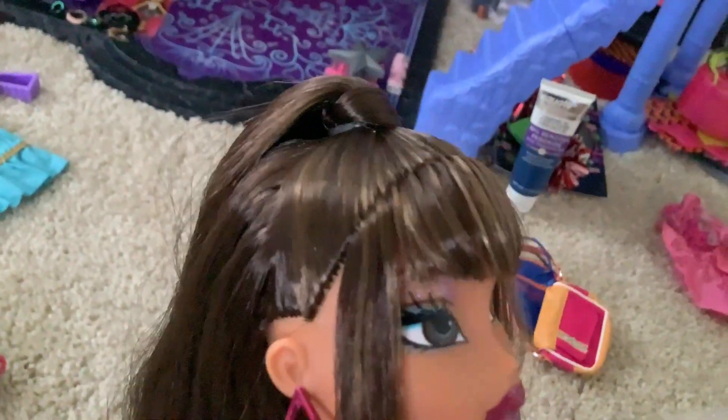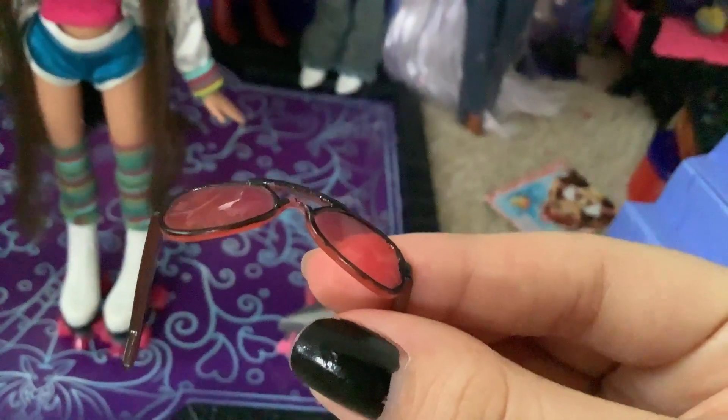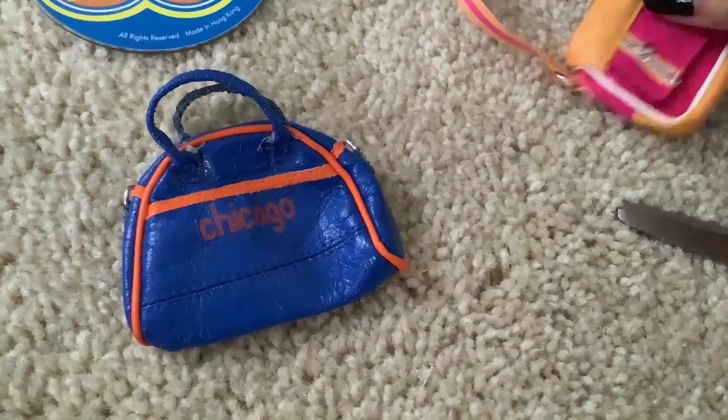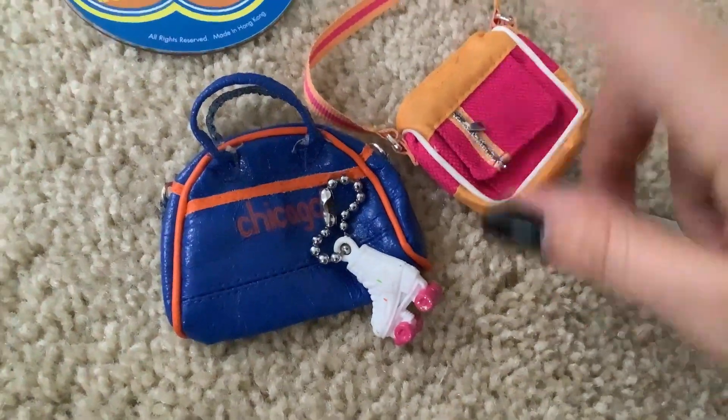I gotta put this visor thing on her head and it just — I don't want to mess up her ponytail, though. The picture wants me to put it on her head, but I think I could put it under the ponytail. I also have the option of putting these sunglasses on her, but I'm not sure I want to. They look like they could use a little repainting — maybe just the little nose part. Cannot lose any of this because Bratz jewelry is not the easiest thing in the world to replace.